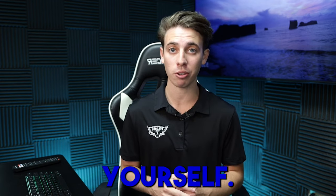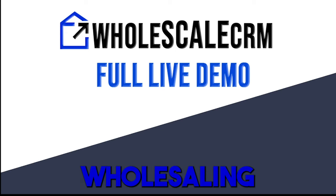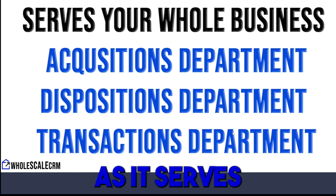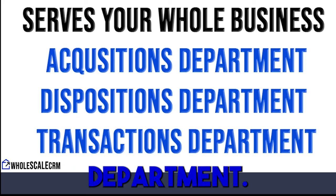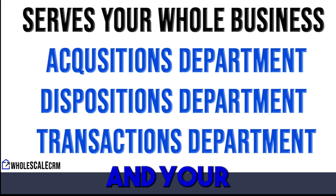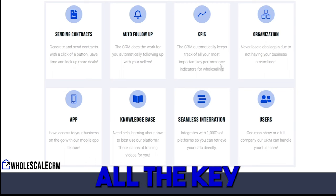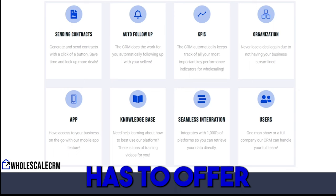Welcome to the Whole Scale CRM live demo. Whole Scale CRM is a revolutionary system for your wholesaling real estate business — it's going to become the heart of your business as it serves every department in your company: your acquisitions department, your dispositions department, and your transactions department.